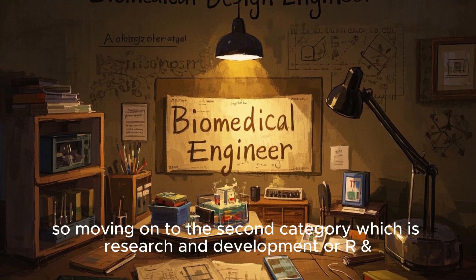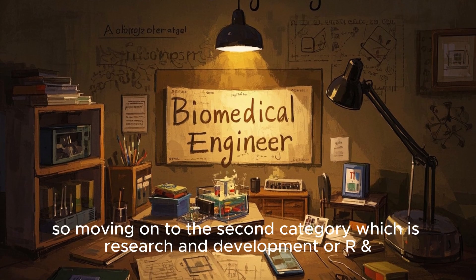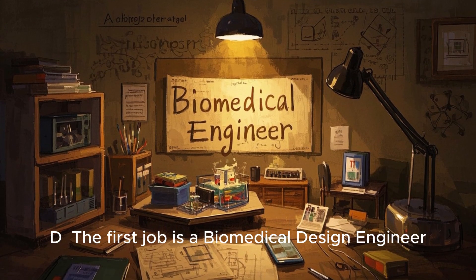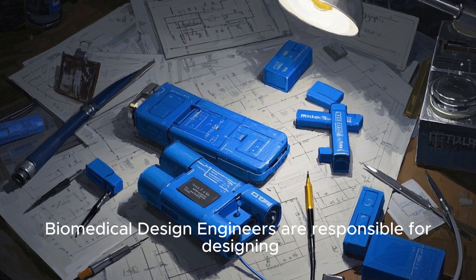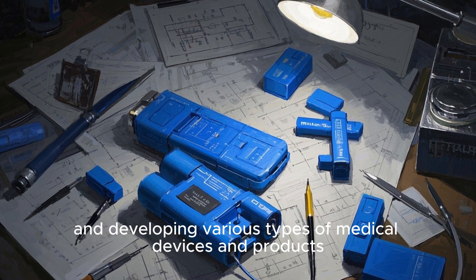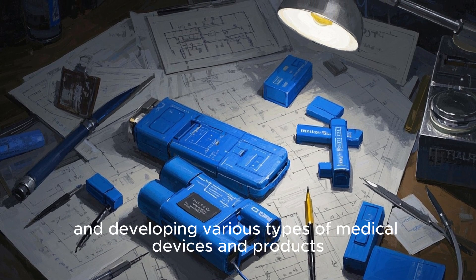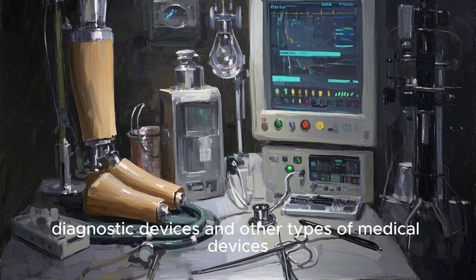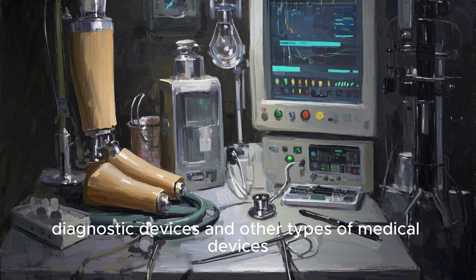Moving on to the second category: research and development, or R&D. The first job is a biomedical design engineer. Biomedical design engineers are responsible for designing and developing various types of medical devices and products. This can include designing implants, prosthetics, diagnostic devices, and other types of biomedical devices.